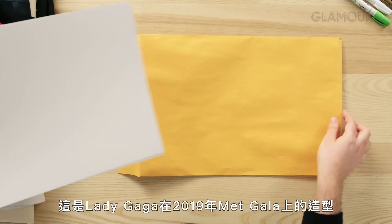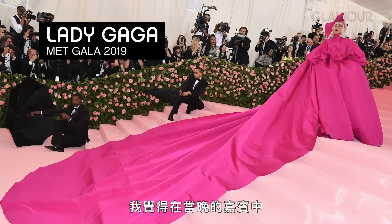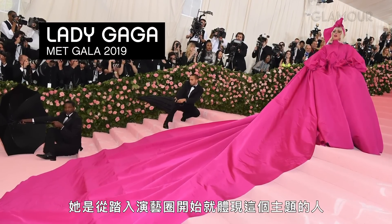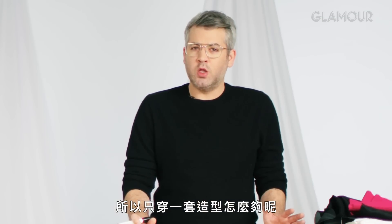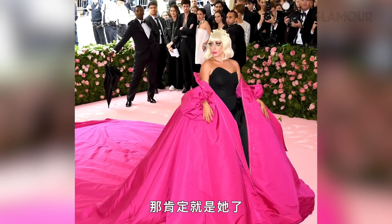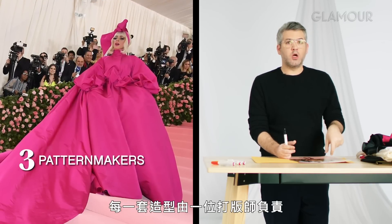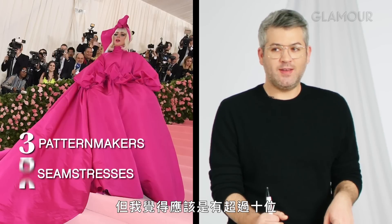This is Gaga's Met Gala look from 2019. The theme was camp, and I thought of all the people going that night, she has naturally embodied that theme since day one of her career. So how would you have one look? I felt if anybody could change in front of all of those people, it would be her. There were three pattern makers that worked on this look — one pattern maker per look — and there were definitely five seamstresses, but I think it was more like ten.